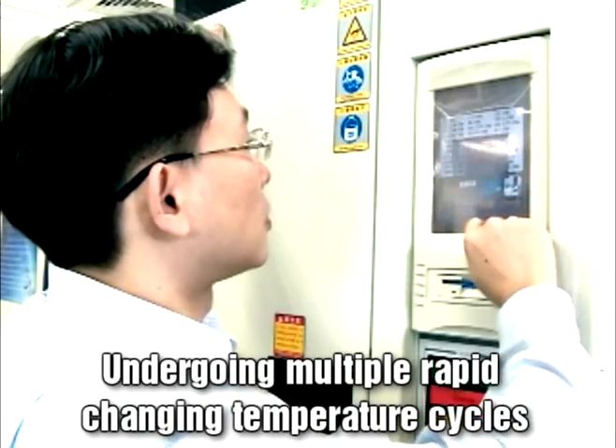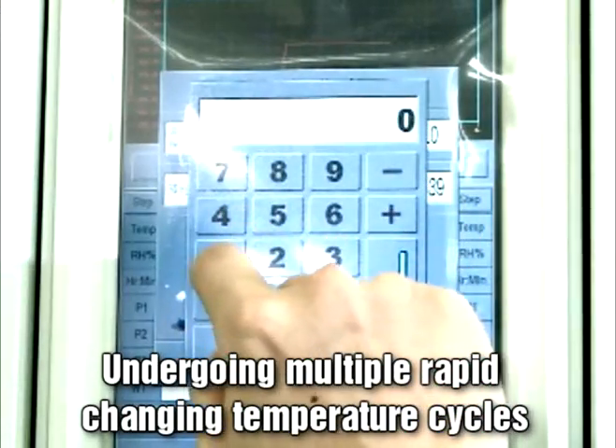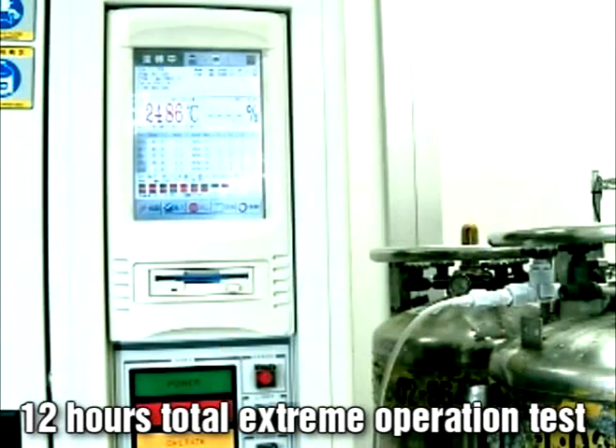During the testing, each Advantik product undergoes multiple rapid changing temperature cycles and other numerous variables for a total of more than 12 hours.